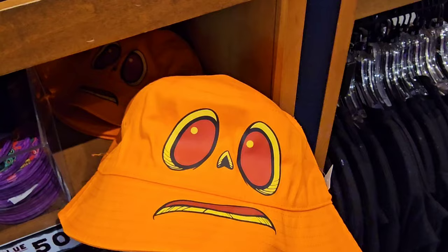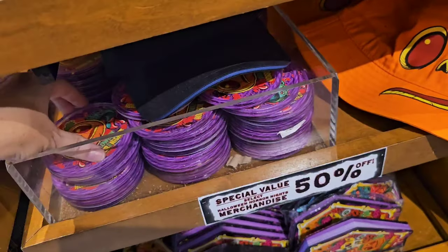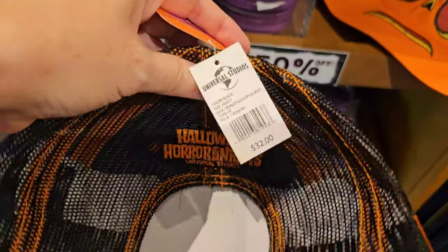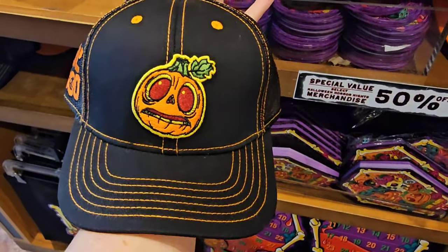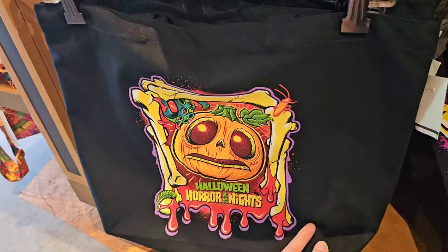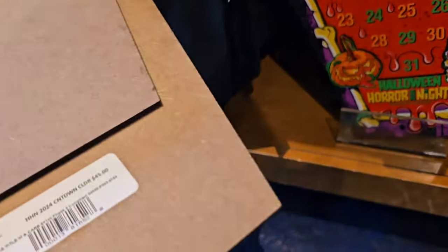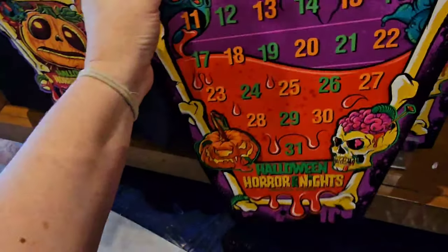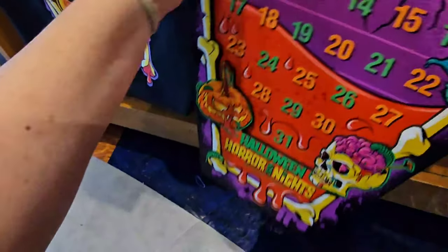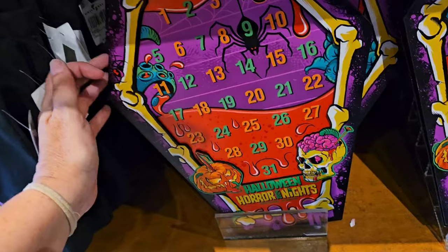They also have the Little Boo bucket hat, originally $32, also included in the sale. Then they have an individual coaster — $6 after sale. Look at this Little Boo trucker hat — $32 before the sale. A Little Boo tote, which will be $13 after the sale. So this is interesting — it's a countdown calendar. $45, so now it would be just $22.50.